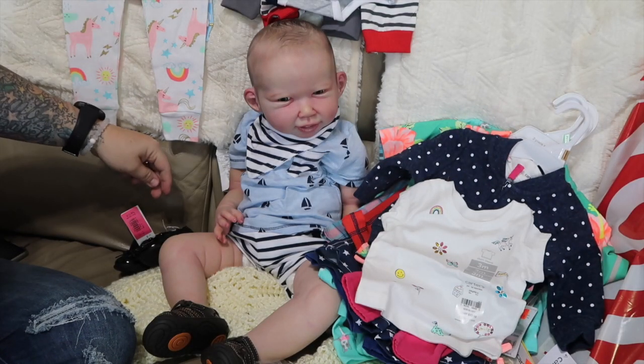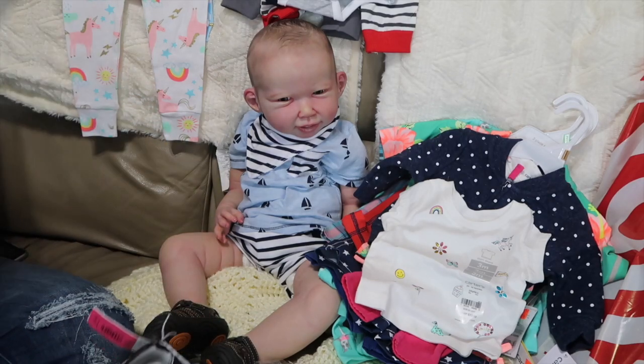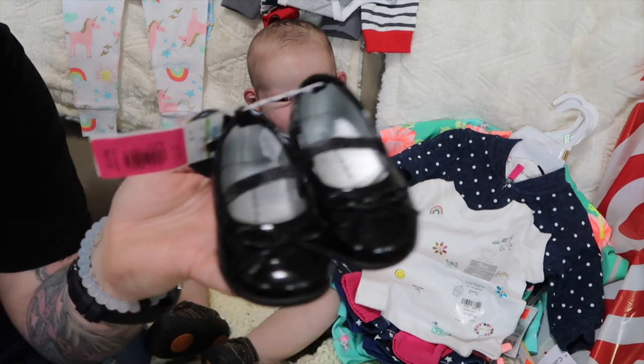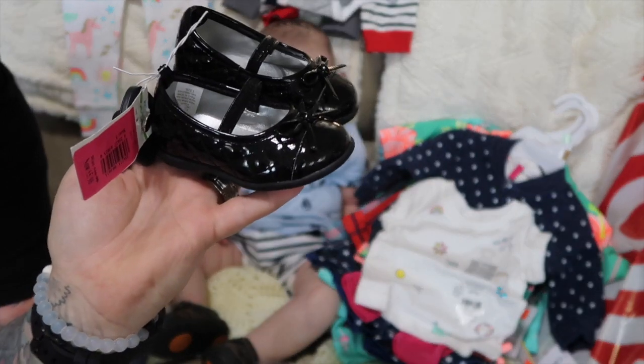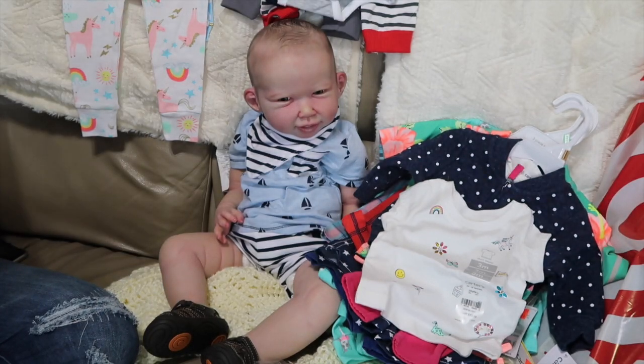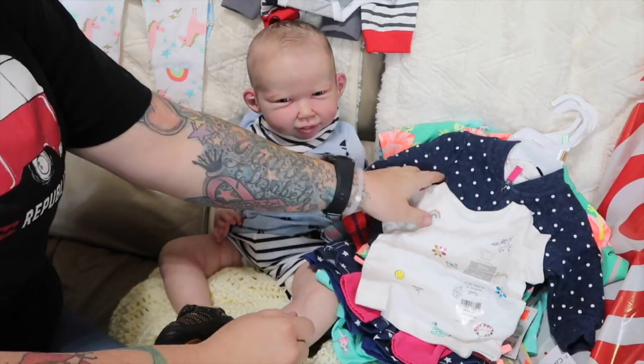These right here were $5.98, then 40% off, for Allie — these are super cute little patent leather Mary Janes. So those were really cheap. Then I went to Carter's today.